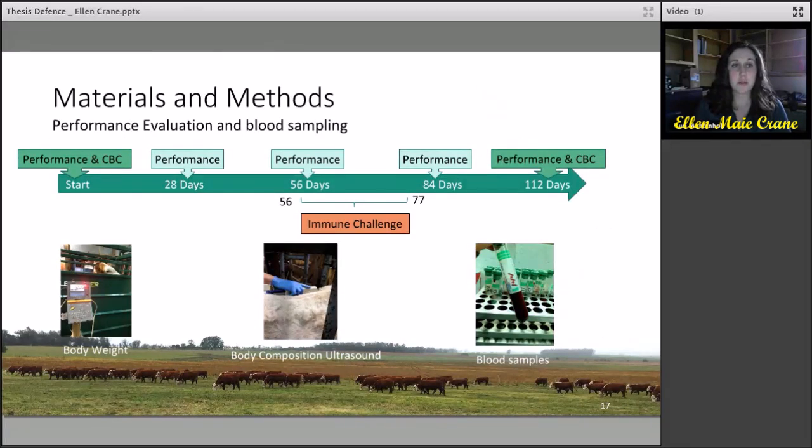For the timeline of the performance evaluation, evaluations were completed approximately every 30 days, taking body weight, body composition, ultrasound for back fat, rump fat, marbling, as well as rib eye area and a blood sample. At the beginning and end of the performance evaluation, the CBC analysis was completed on each heifer. About the midpoint in feed testing, the immune challenge was completed between days 56 and 77.